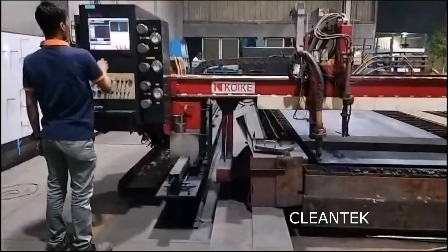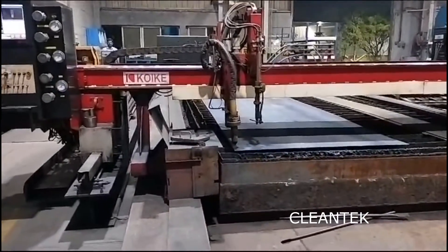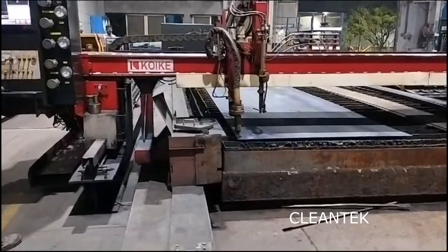This process involves creating an electrical channel of ionized gas, known as plasma, through the workpiece, while a high-temperature arc melts the material, allowing for precise cutting.